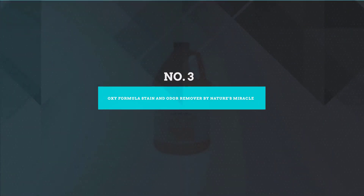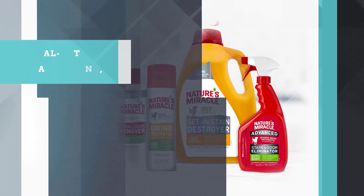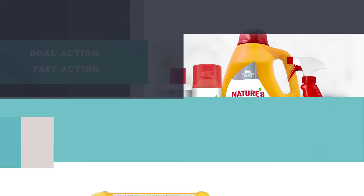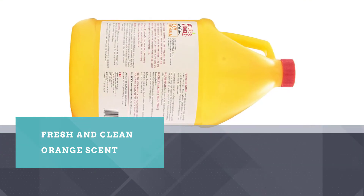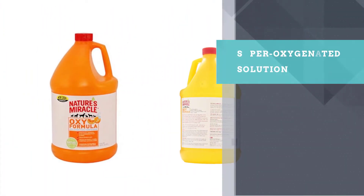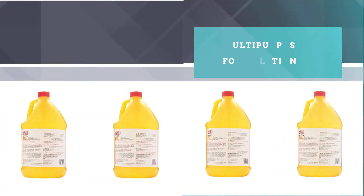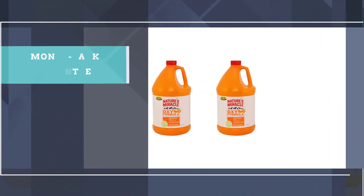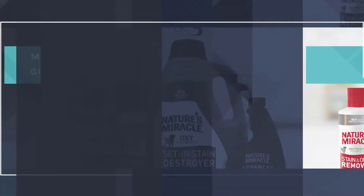Number 3: Oxyformula Stain & Odor Remover by Nature's Miracle. The label reads "Oxygen Concentrate," but everyone knows that oxygen exists mostly as a gaseous molecule. The only way one can mix oxygen into a solution is by mixing it with a carrier molecule. We can only guess that Nature's Miracle Oxy Pet Odor Eliminator utilizes the disinfectant and antimicrobial properties of hydrogen peroxide, or H2O2.